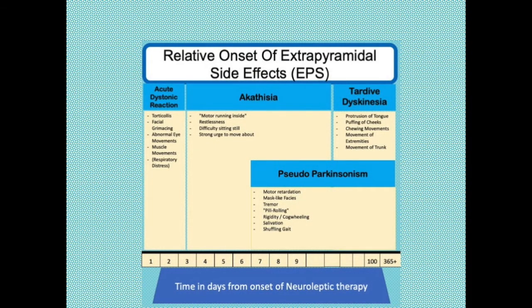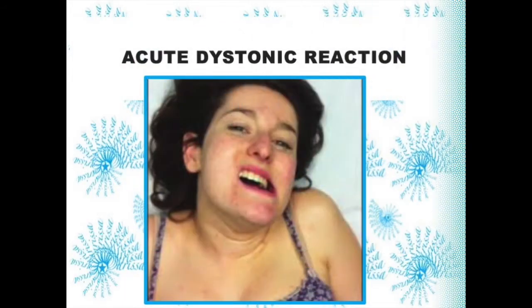Let me talk about this timeline of extrapyramidal side effects. An acute dystonic reaction is not common — less than 10% of patients on an antipsychotic will experience this EPS. It will occur early in treatment, sometimes with the very first dose. The muscle dystonia happens rapidly and patients find it very alarming, characterized by a forceful involuntary pulling of the neck muscles so that the chin goes up to one side, called torticollis.